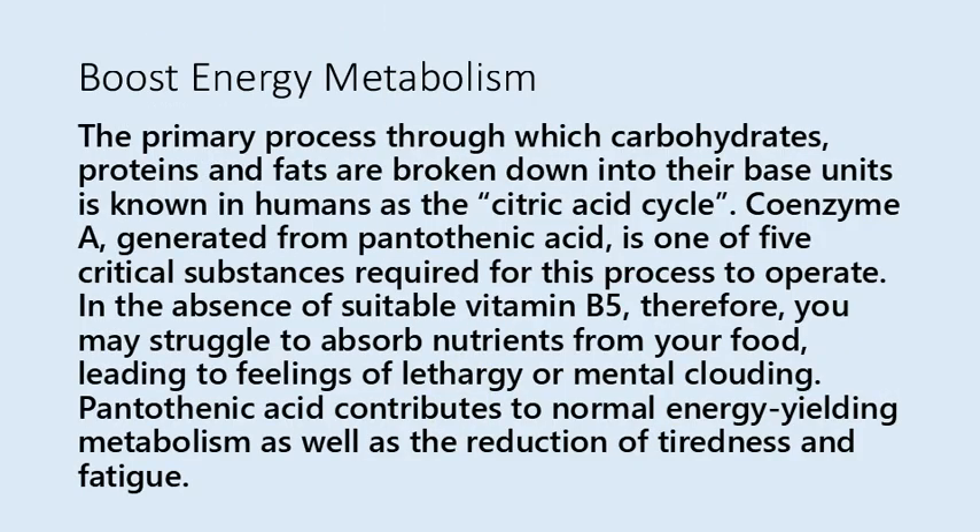The primary process through which carbohydrates, proteins, and fats are broken down into their base units is known in humans as the citric acid cycle. Coenzyme A, generated from pantothenic acid, is one of five critical substances required for this process to operate. In the absence of sufficient vitamin B5, you may struggle to absorb nutrients from your food, leading to feelings of lethargy or mental clouding. Pantothenic acid contributes to normal energy-yielding metabolism as well as the reduction of tiredness and fatigue.